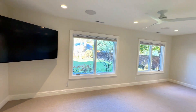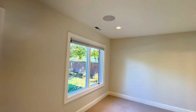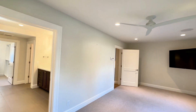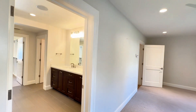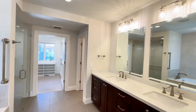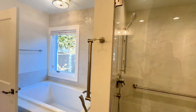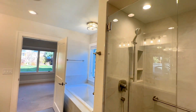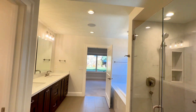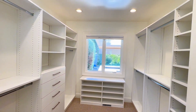This is one of the bedrooms with en suites on the main level. You can see it's quite a large bedroom with a very large en suite. There's a nice closet with natural light — so nice.